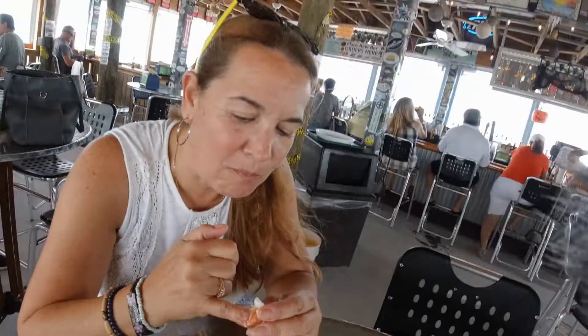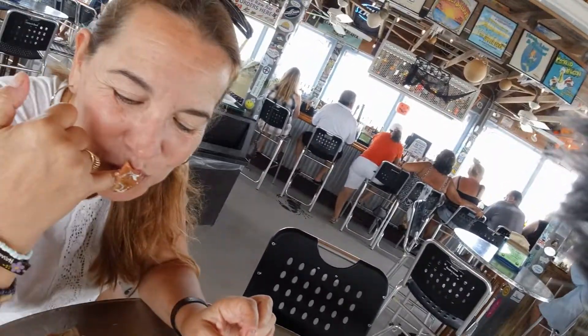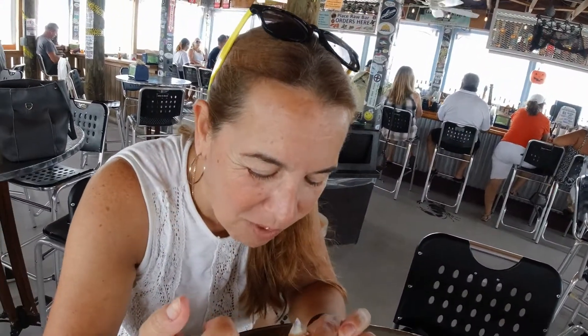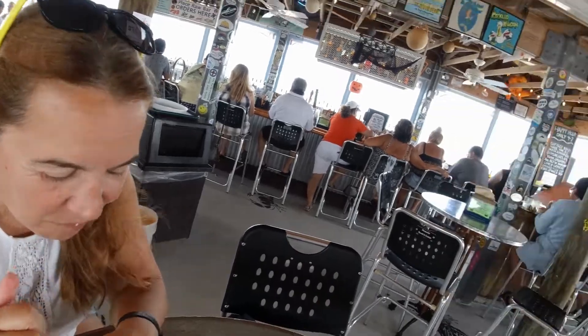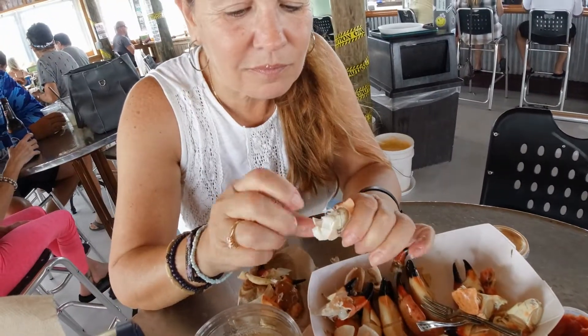You've got to come to the Keys for these things. I love October — I think you just sprayed the camera!